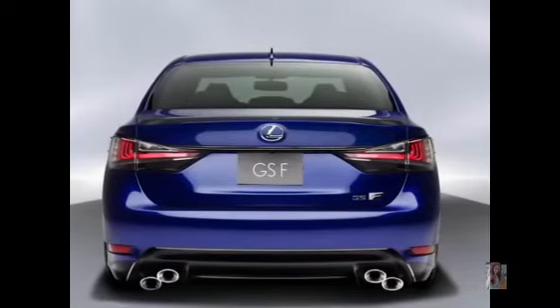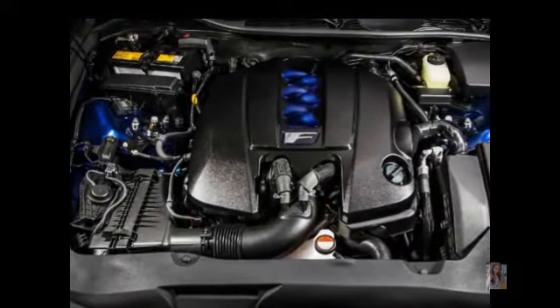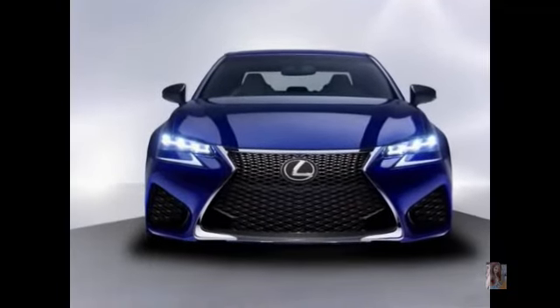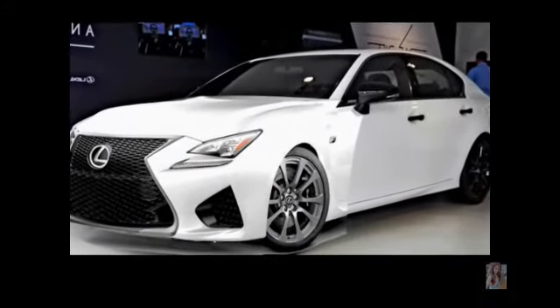The GSF engine will be sporting an eight-speed automatic transmission. Car and Driver describes the 2016 Lexus GSF as a mid-size luxury sedan, and a combination of power and comfort promises a lot more. Its $75,000 price range is very reasonable for its class.